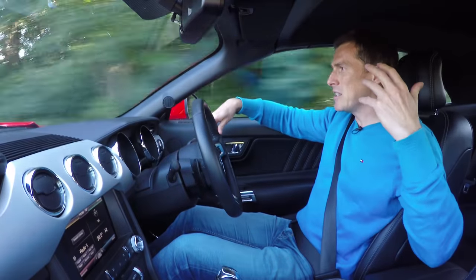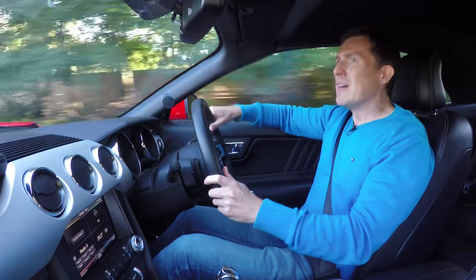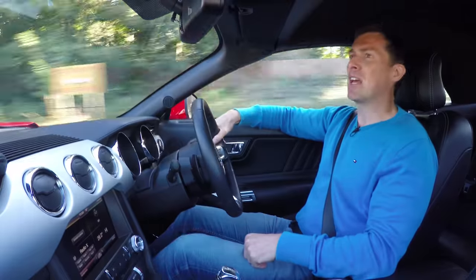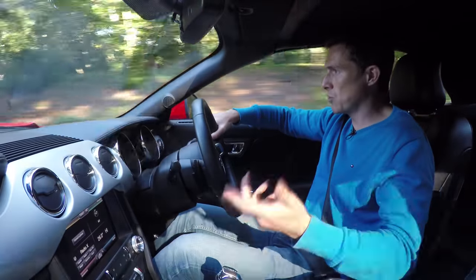With the roof up, it feels a bit dark and dingy inside, and you get quite a bit of wind noise from that roof as well. And the visibility out the back window — it's abysmal. Obviously, being a convertible, it's best enjoyed with the roof down.